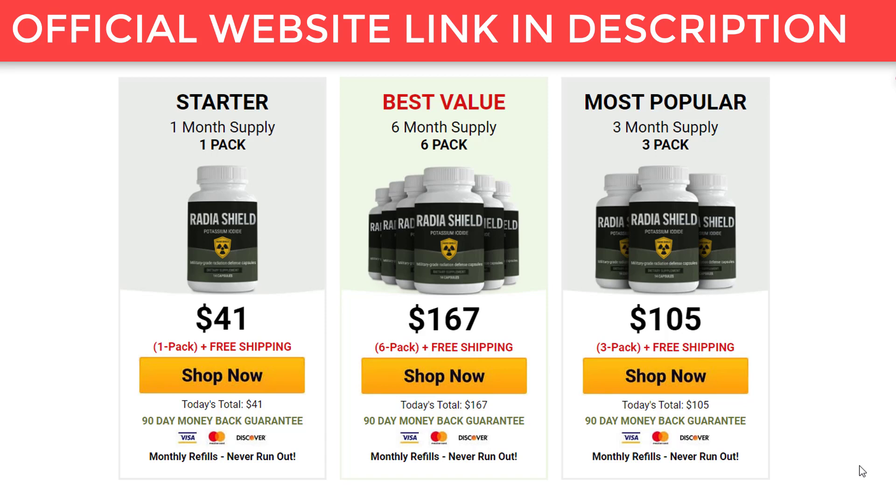Hi, I'm Sarah, and today I'm going to tell you everything you need to know about Radia Shield before you actually buy this product. I also have one very important alert, so pay close attention to what I have to tell you.